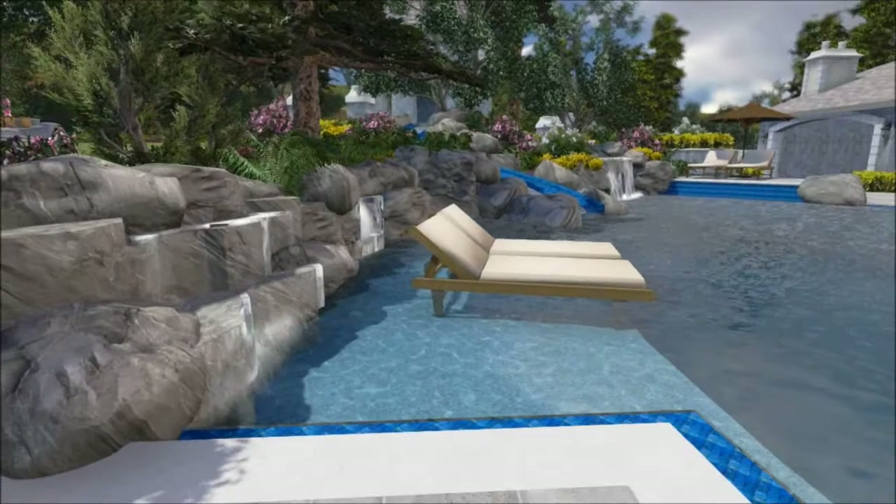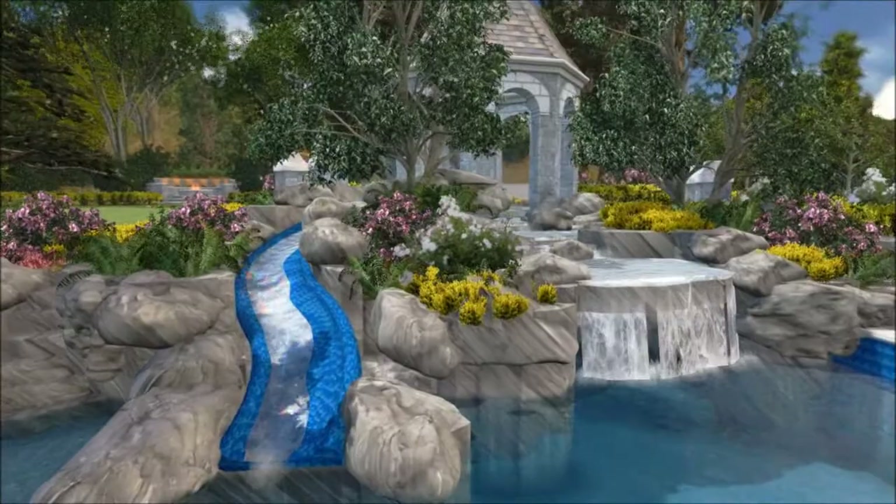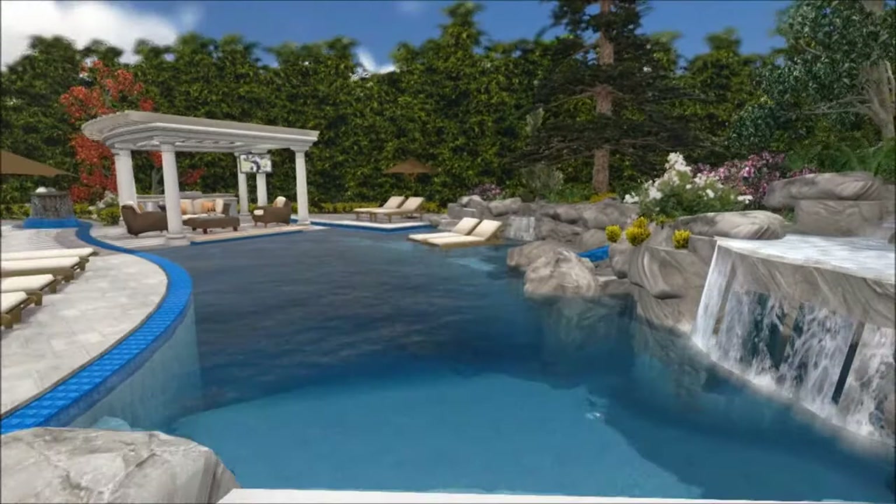Over here we have a shallow reef zone area for playing, splashing, and sunning with some waterfall features behind it. Coming over to the main portion of the deep end, we have the water slide feature and a waterfall feature with about a 7x7 grotto underneath that.